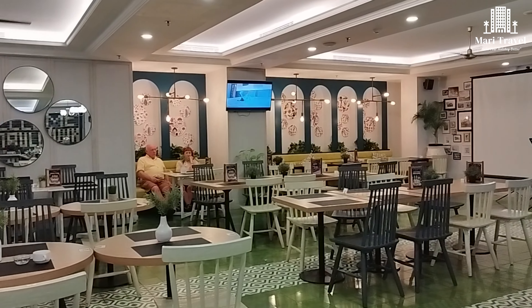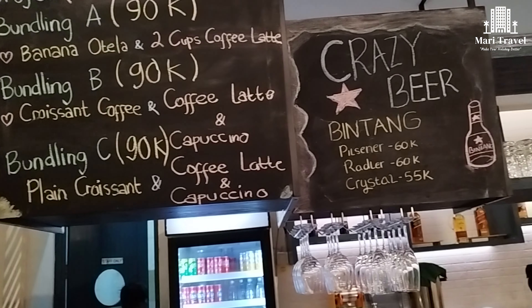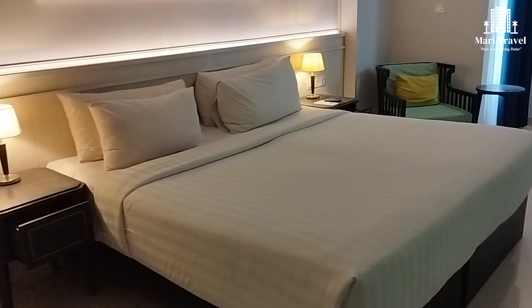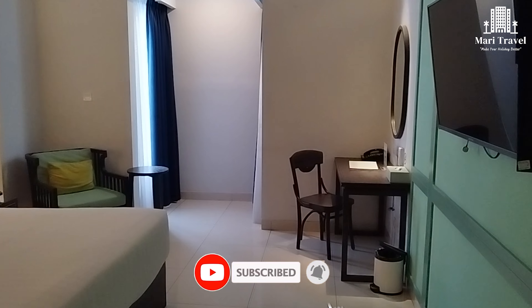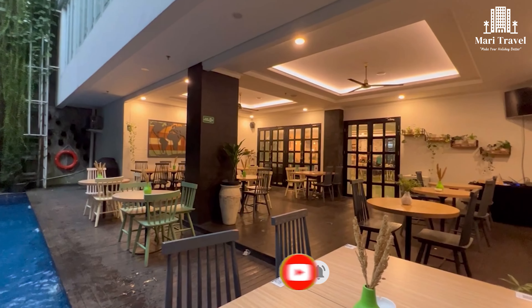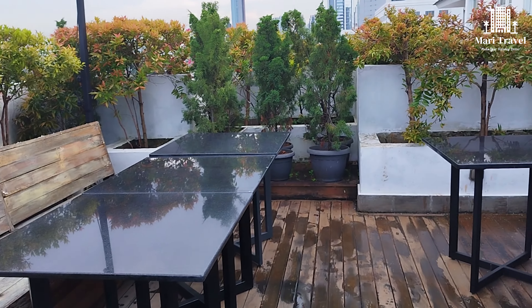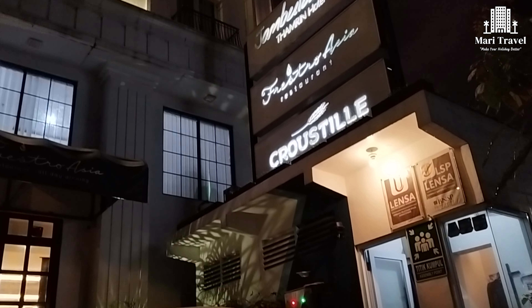Demikianlah review hotel kita kali ini, Hotel Jambuluwuk Tamrin, Jakarta. Jangan lupa klik like, komen, subscribe, dan share video ini ya. Sampai ketemu di review hotel kami berikutnya, dan semoga hari kalian menyenangkan.